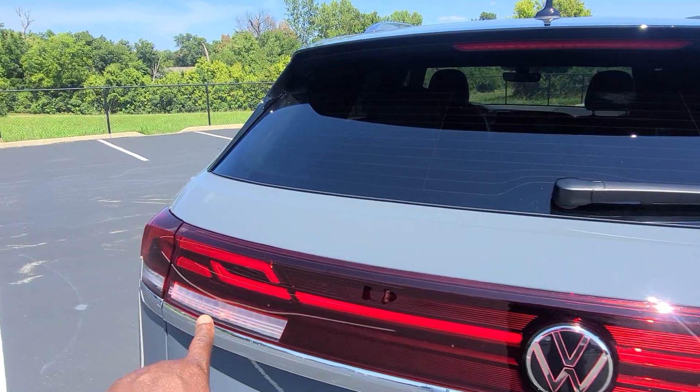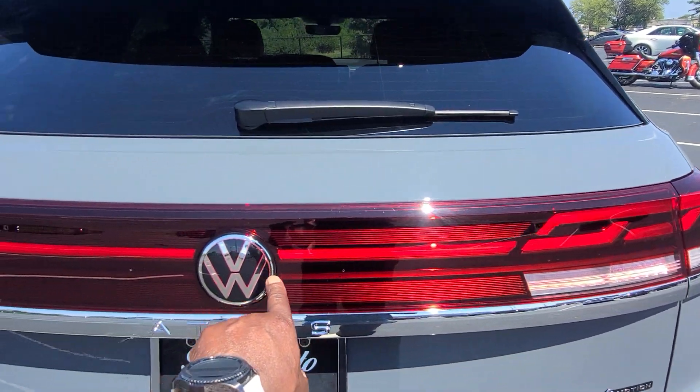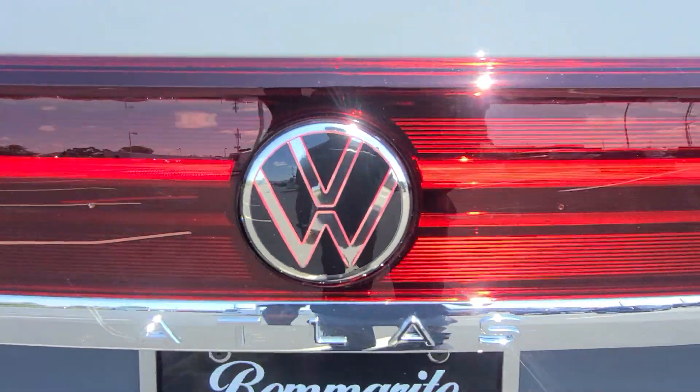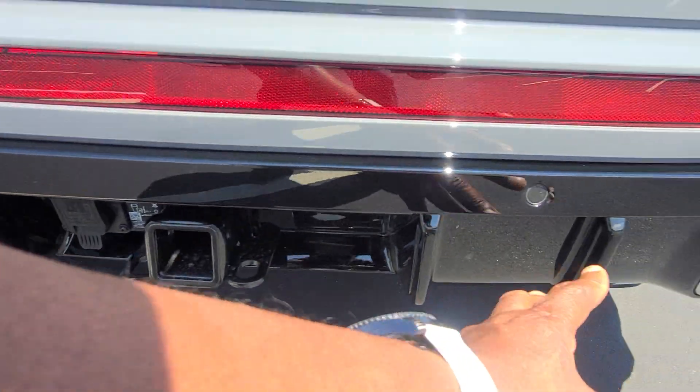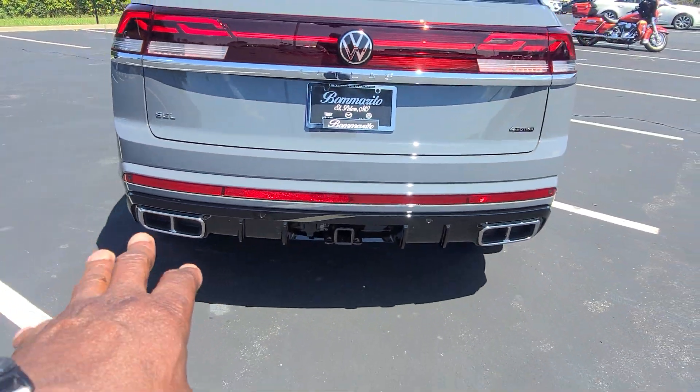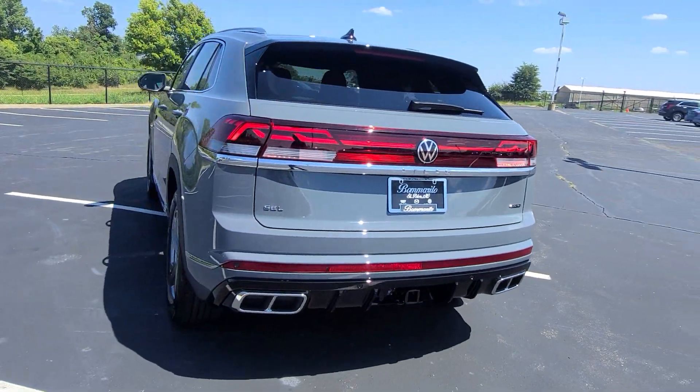Atlas right here, and the headlights are on so you can actually see this LED light bar across the door, the light strip across here lit up, and that logo is also illuminated. Down below, a 5,000 pound tow hitch with a 7-pin adapter included. Gloss black baffles down here. Faux quad exhaust tips on the back beneath the oversized reflector.